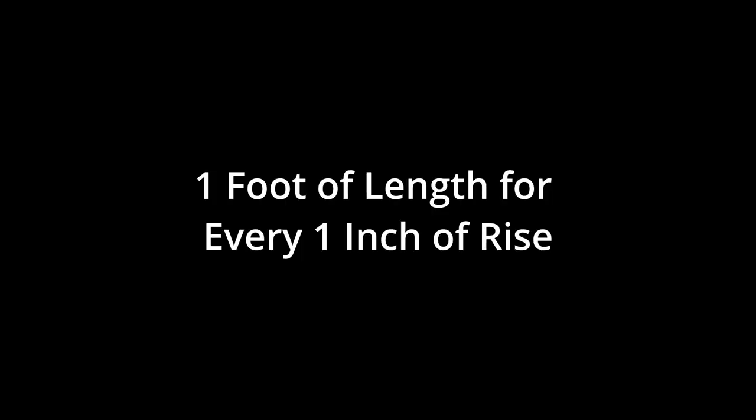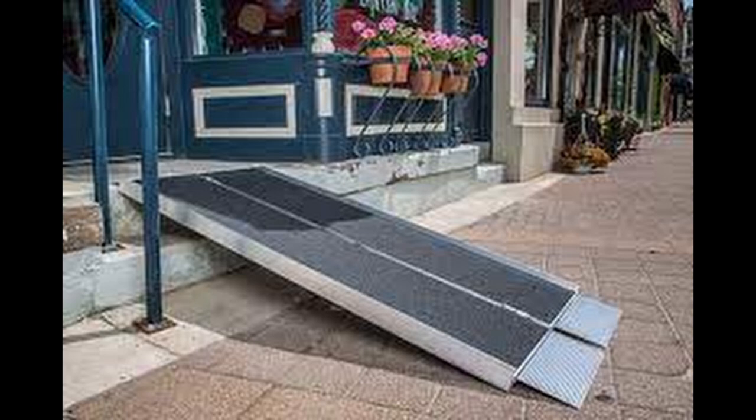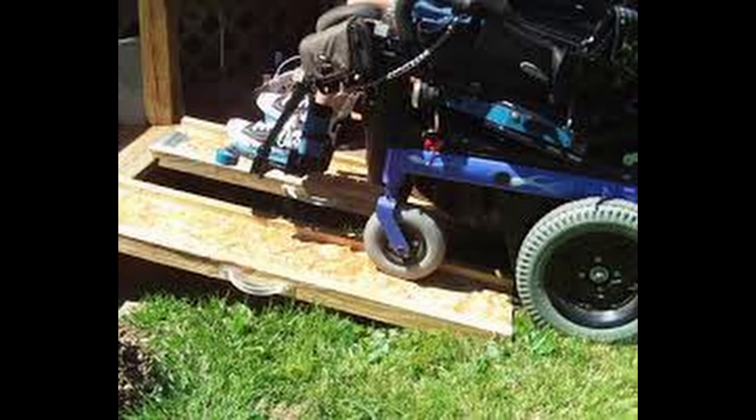The zero-step entrance can be a secondary entrance — it doesn't have to be the front door. My son uses his back door; in our previous home, we used the door from the garage. If you plan on making a permanent modification, remember the rule: for every inch of rise, you need one foot of run — about a five-degree slope. If you have a six-inch step, you need a six-foot ramp.